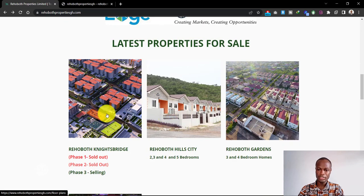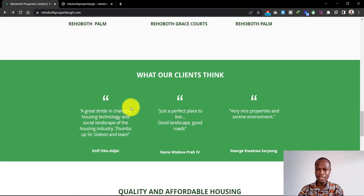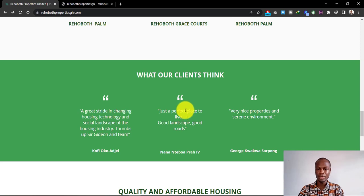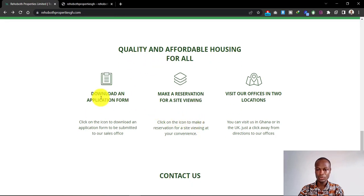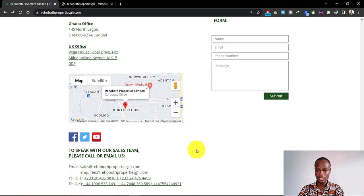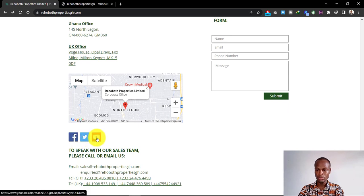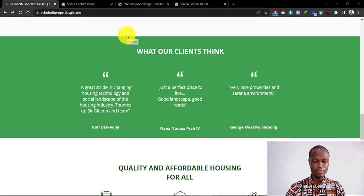They are showcasing some of their properties, which is not bad. When you scroll down there's a section that says 'What Our Clients Think' — a testimonial about the feedback they are getting from their clients, which is also something very important to include on your website homepage. Then there's a bit about their properties, quality and affordable housing for all, where you can download a form, make a reservation for site viewing, and visit offices. There's also a contact form with their address and Google Maps location, and social media links.